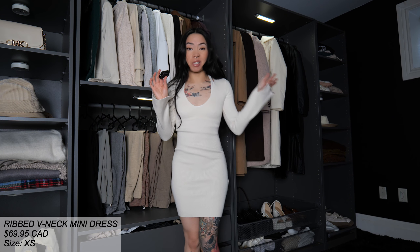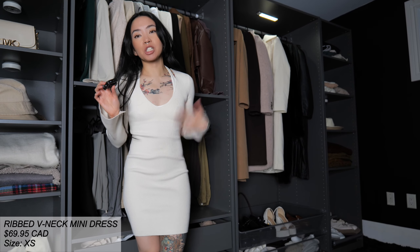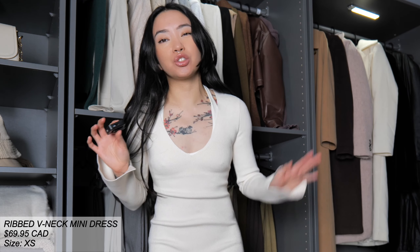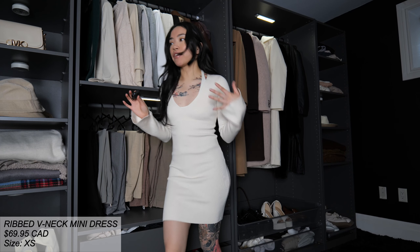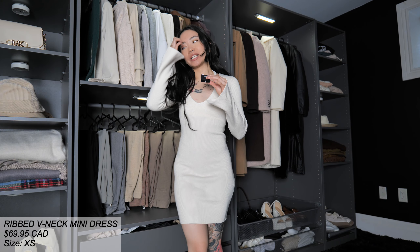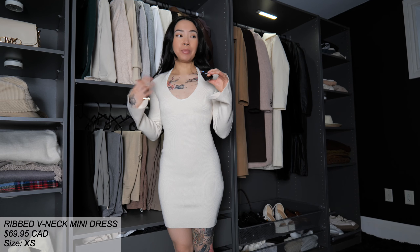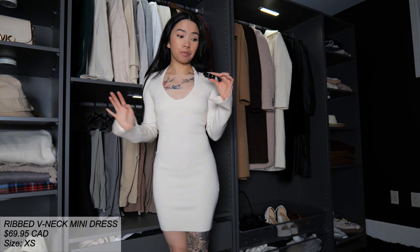I guess I'm keeping it, right? I really love it. Although, I do prefer longer dresses, so I do wish it was a bit longer, but it is still a really beautiful dress. I feel like the possibilities are endless with this type of dress. You can put on like a blazer, a peacoat for the colder season, or just wearing it on its own like this is beautiful.